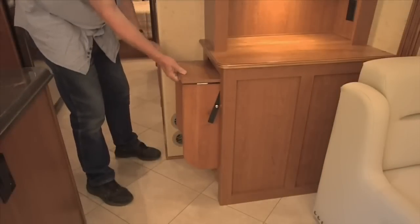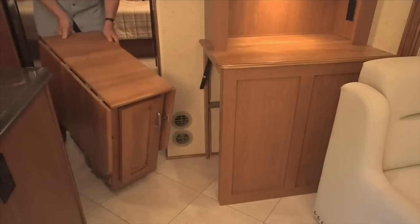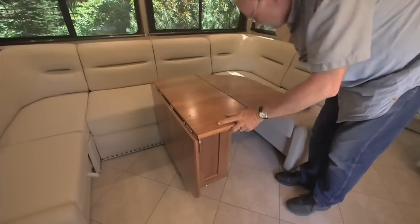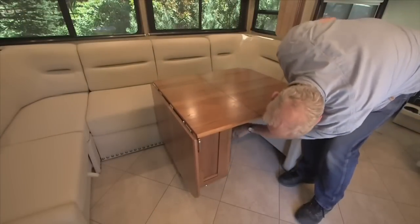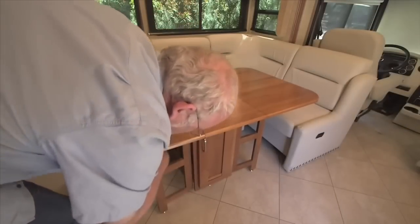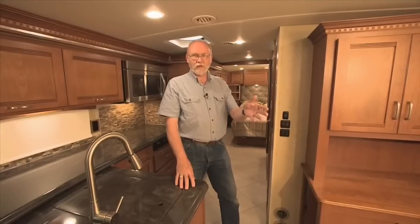Directly opposite the kitchen is a storage hutch with a garage for the inn table below — a table that rolls out and parks in front of the inn lounge U-shaped dinette. With wings on both sides it becomes a good-sized table for meals, cards, or whatever you like. The inn lounge itself is pretty impressive — let's go take a look at it.